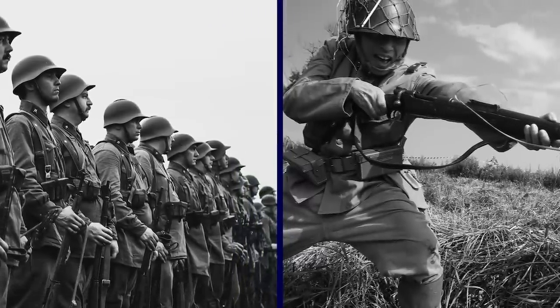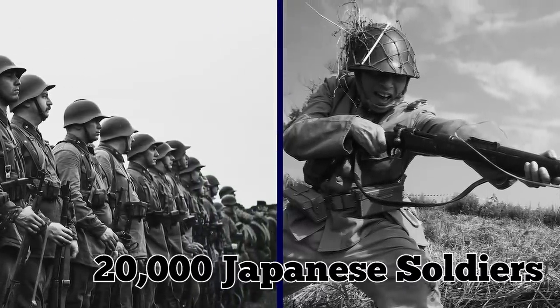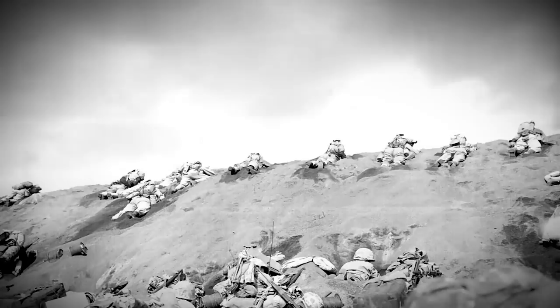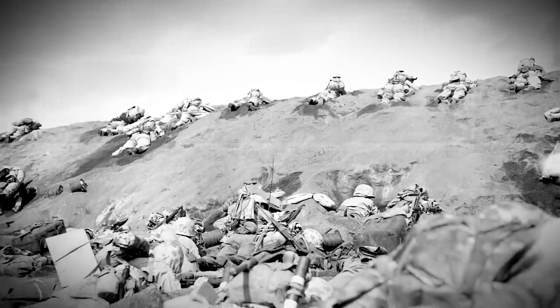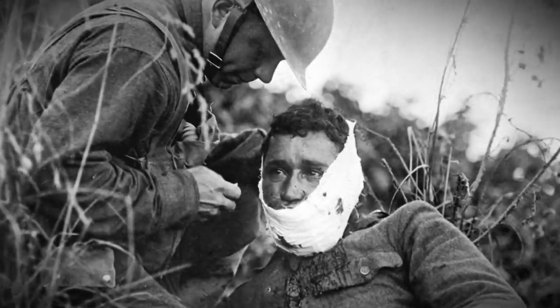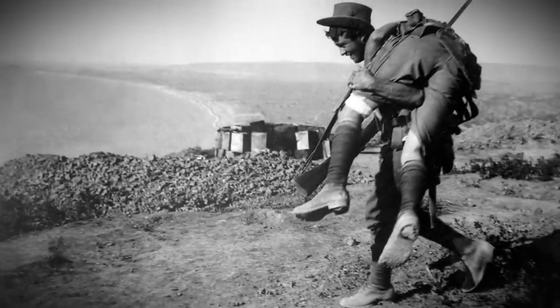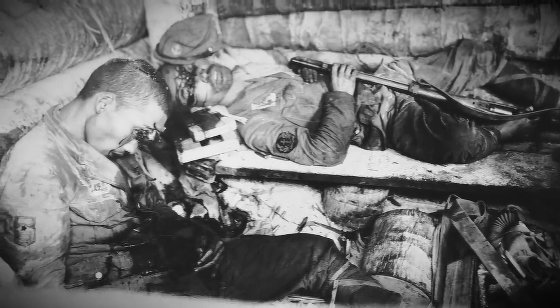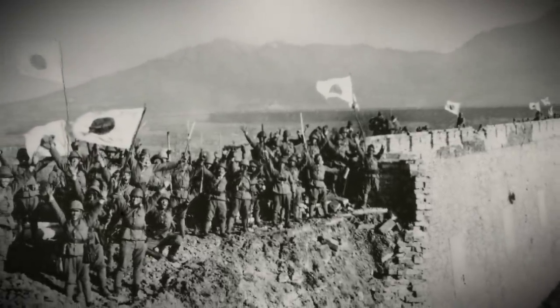It was one of the bloodiest battles during the war — 36 days of brutal fighting involving 70,000 marines and 20,000 Japanese soldiers. The soldiers were hiding in bunkers on the island, making it a nightmare for the marines to get at them. In the end, about 20,000 marines were wounded and 7,000 were killed. The 20,000 Japanese soldiers were all killed in action, except for 216 that were captured alive.